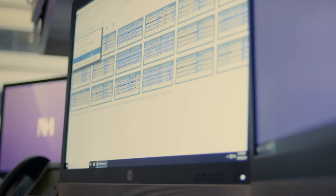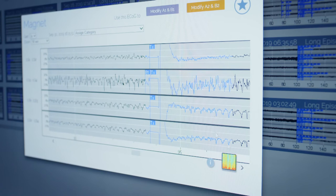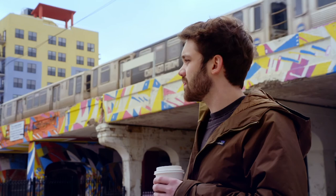He immediately noticed a small decrease in the amount of seizures he was having, and at that point it was a process of tweaking the algorithm. The best way to describe how the RNS functions is as a cattle prod — it recognizes that a seizure is happening and then delivers additional stimulations. The first time he was actually having a seizure and had it stopped midway was kind of baffling, seeing his muscles actually stop moving.